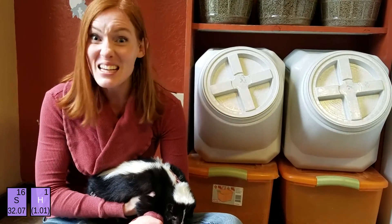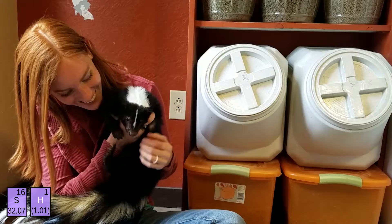Skunk spray is made of a handful of compounds, but the most prominent is a group called thiols. Thiols are simply one atom of sulfur combined with one atom of hydrogen. This combination turns the odorless sulfur into a force to be reckoned with. Just like sulfur, thiols are also very diverse. They can be found in garlic and onions and even keratin, which makes our hair and nails.